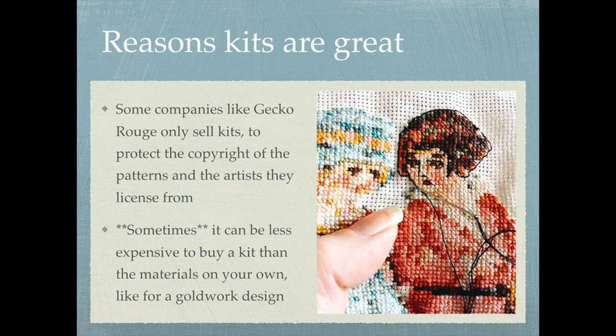Another pro of getting a kit is that some companies, like Gecko Rouge, only sell kits. I've heard that sometimes people have a problem with this, but the reason is it actually protects the copyright of the patterns and the artists they license from. Companies like Gecko Rouge and Pain Free Crafts pay artists to license their artwork, and the artwork is just spectacular — stuff you're not going to see anywhere else.